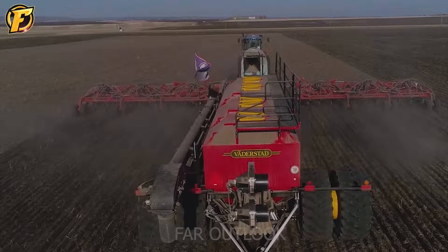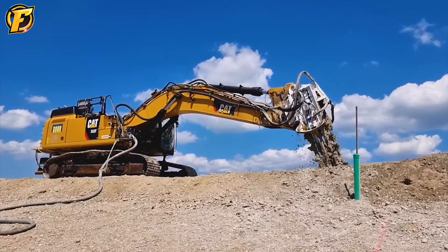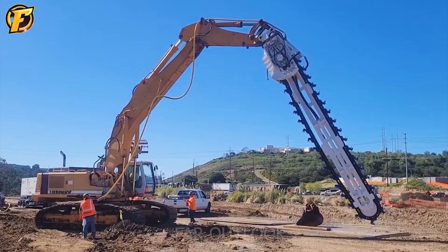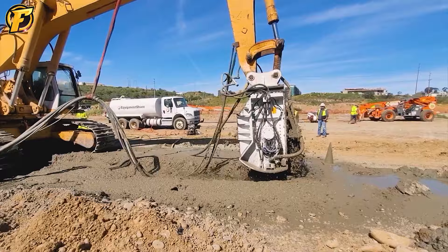The Chemrock KSI 5000 cutting attachment is a symbol of progress in the construction industry, especially in the creation of strong concrete and earth retaining walls. With flexible operation on digital rotary drilling rigs and auger drills, the Chemrock KSI 5000 delivers outstanding performance and high precision. What is especially impressive about the Chemrock KSI 5000 is its precise cutting ability, reliability and durability. This attachment helps create solid above ground and underground barriers, thereby improving productivity and ensuring the quality of construction projects.